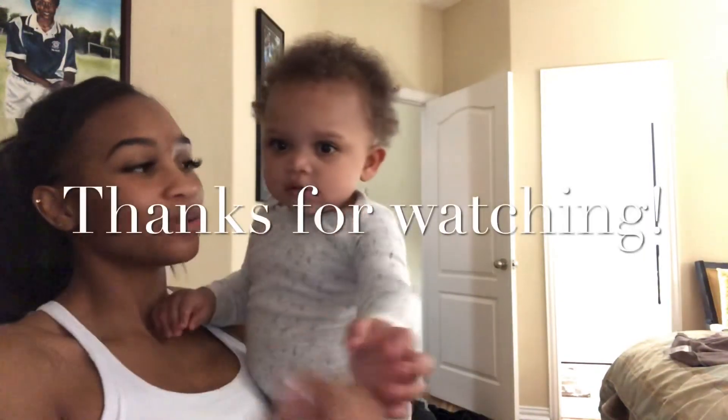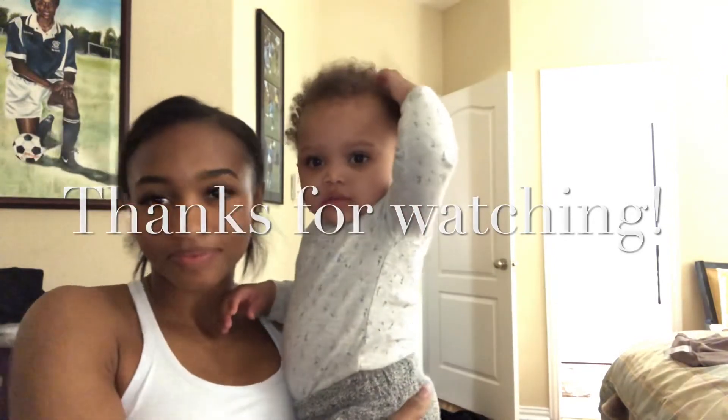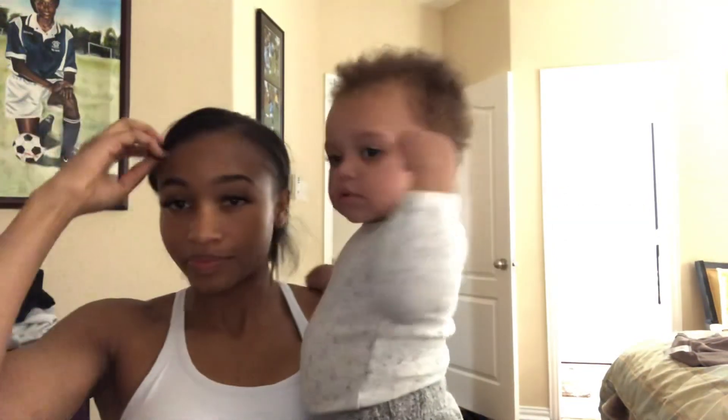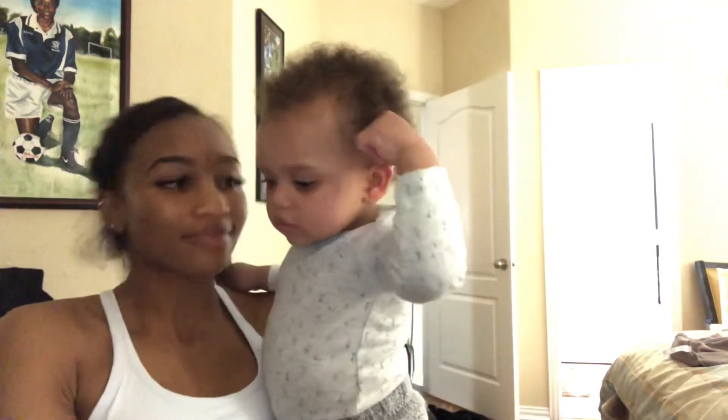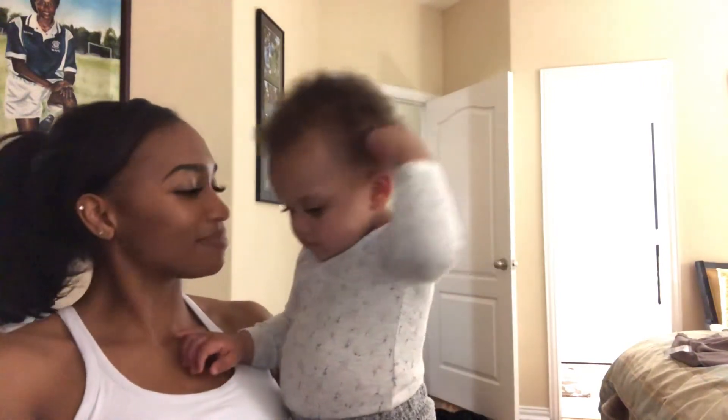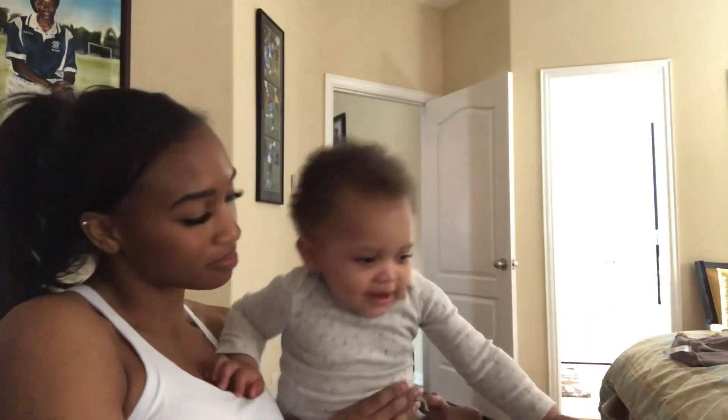Say hi! Who's that? It's us — also the viewers at home. Say hi, viewers at home! What's your name? My name is Luna. Yes! How old are you? One.